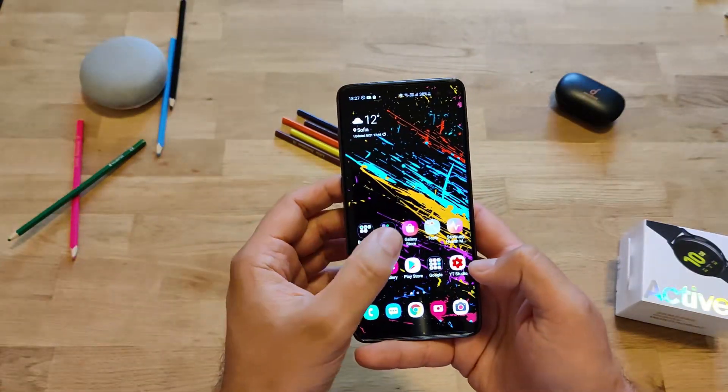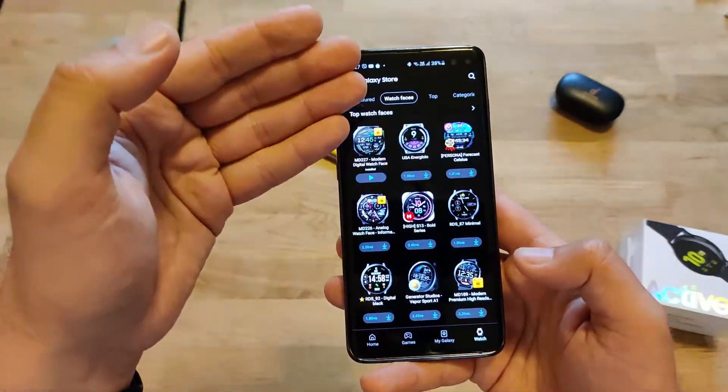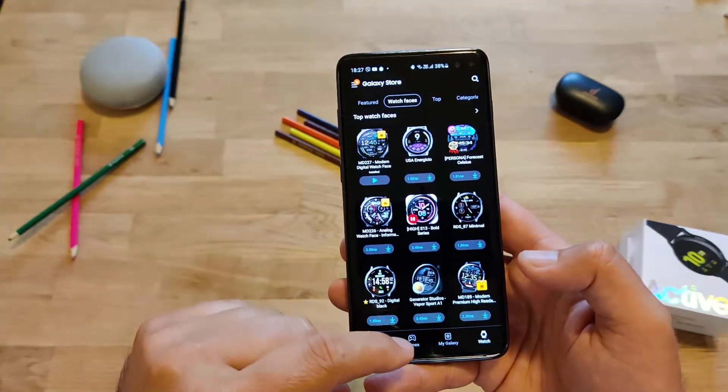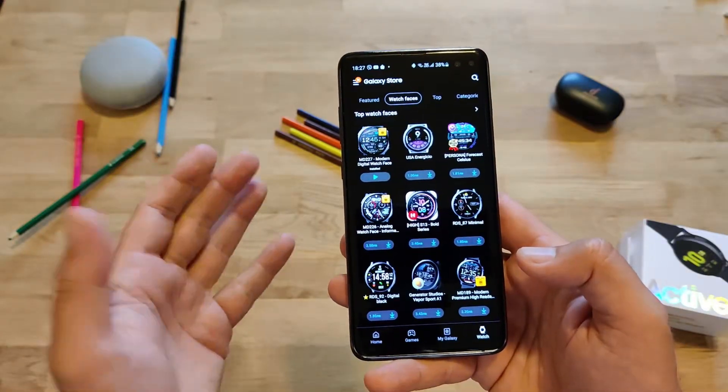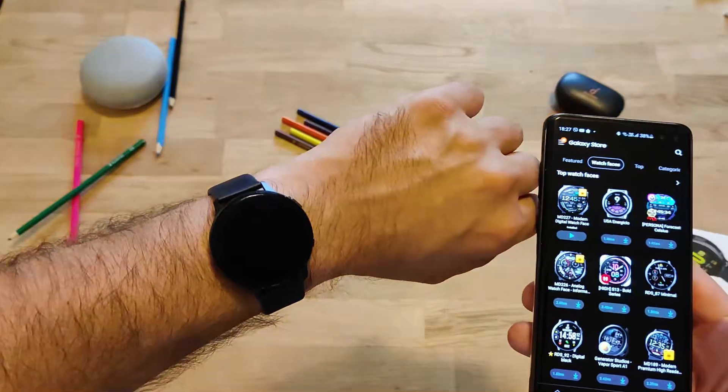I open my phone. You can go to Galaxy Store, then you can go to your watch. When you go to watch faces, you can see that most of those are not free.